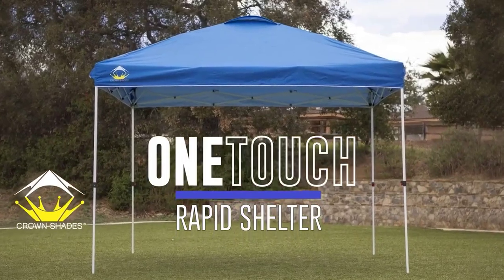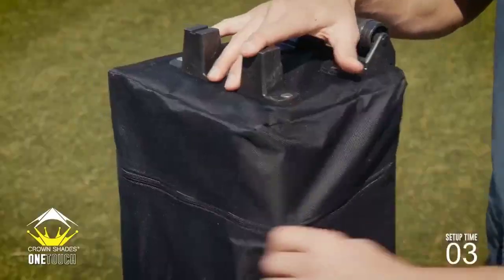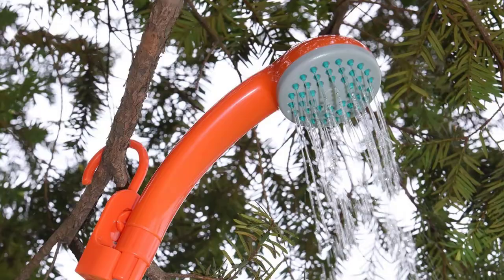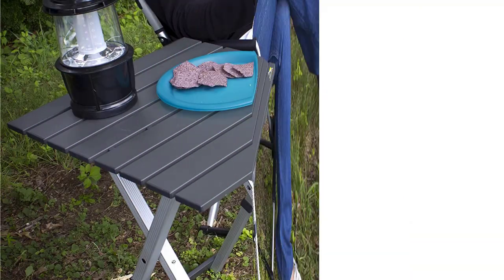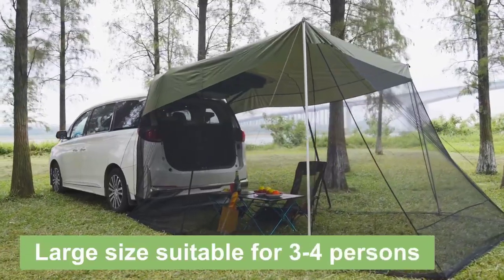Introducing your ultimate camping gear guide. Discover the top 5 must-have camping gear essentials for unforgettable outdoor adventures. From camping showers and toilets to canopies, folding tables, and stove fuel, we've got you covered. Gear up for an amazing camping experience now.